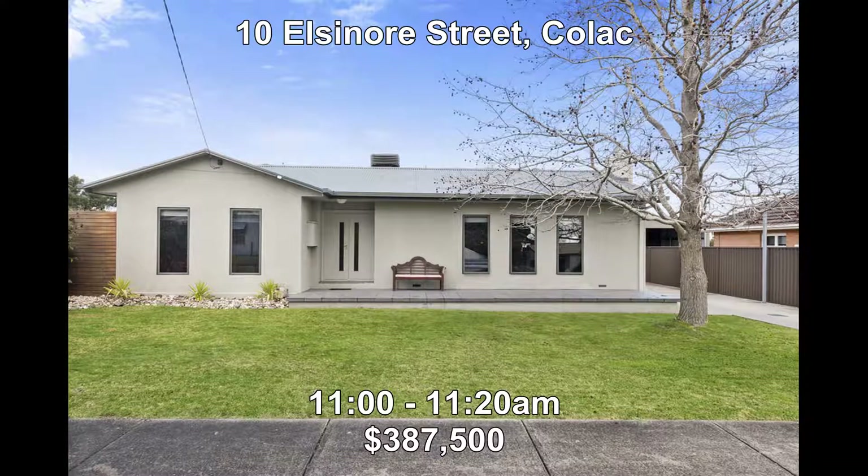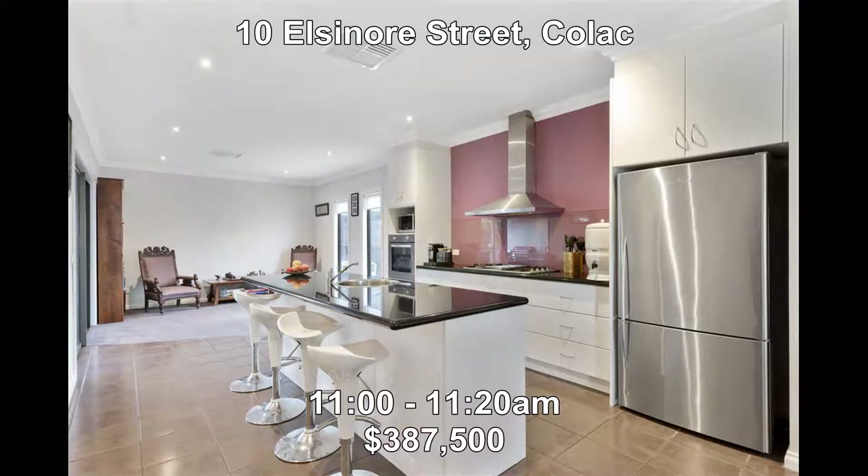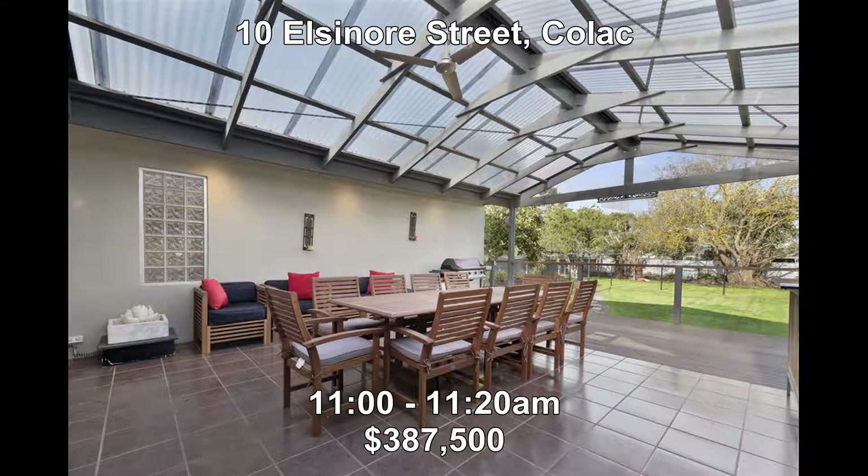Next we're off to number 10 Elsinore Street in Colac. This modern four-bedroom home has it all — fully updated inside and out, with a large undercover entertaining area, a double carport, and a large shed. Also set on a good size allotment and very close to the centre of town. New to the market this week at $387,500 and open from 11:00 to 11:20.